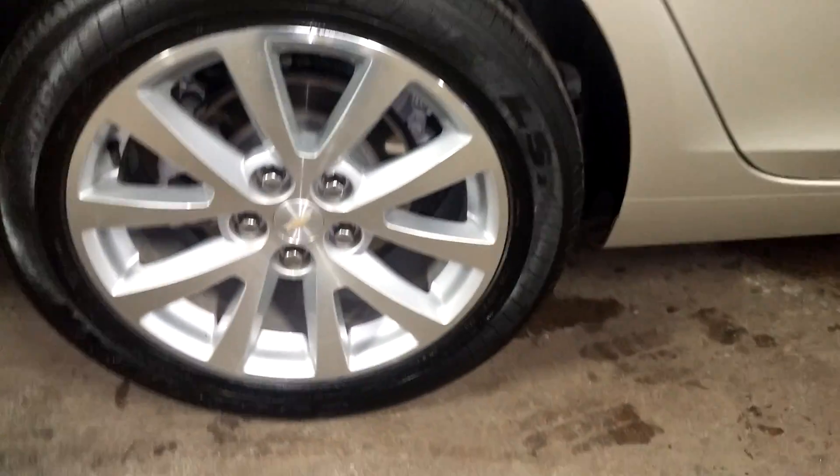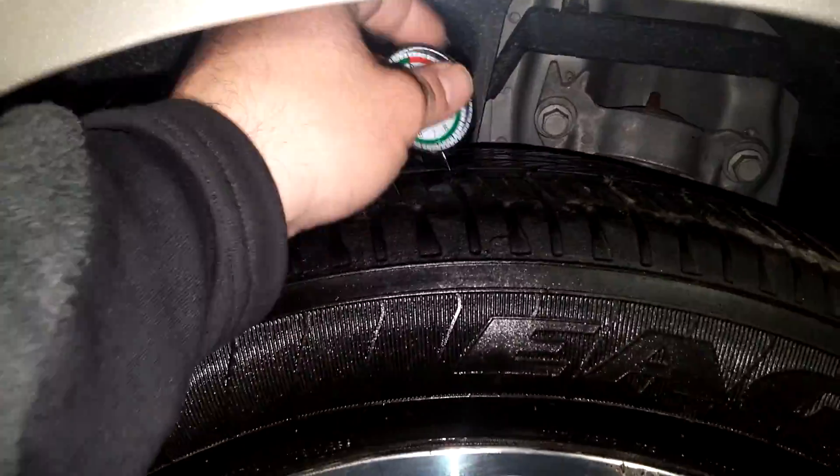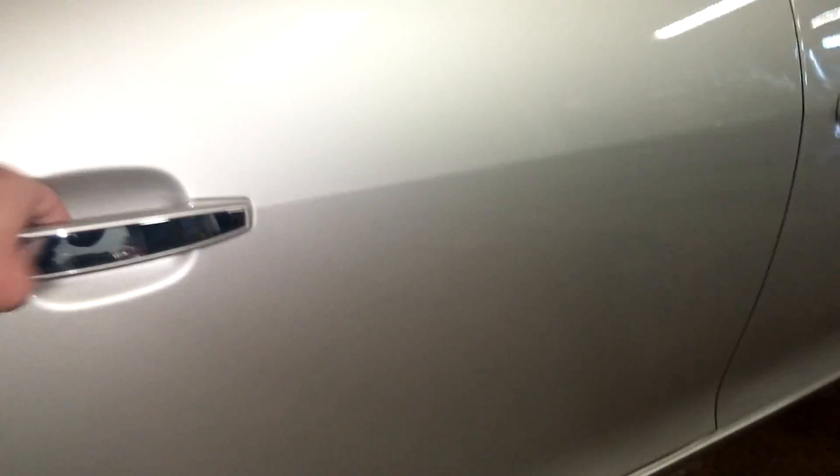Here's your rear trunk space — pretty big and spacious. There is a spare tire down here and you've even got a little cargo netting. Quarter looks good, rear bumper looks good. Here's your rear passenger side rim — very nice. There does appear to be some curbing on this one. Tire tread is right at 7/32nds.